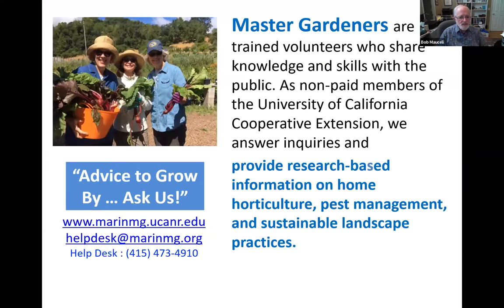Marin Master Gardeners are trained, non-paid volunteers that are part of the UC Cooperative Extension. Our mission is to provide unbiased, peer-reviewed, research-based information to homeowners on horticulture, pest management, and sustainable gardening practices. Our website is a great resource for lots of information on these topics, including fire-smart landscaping.